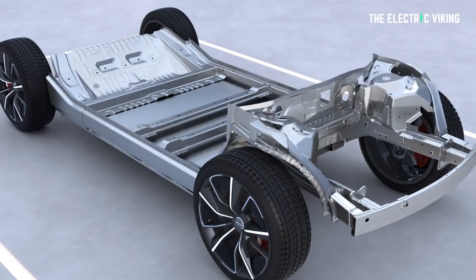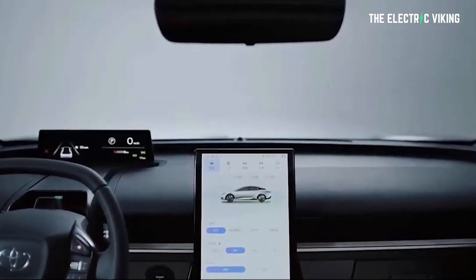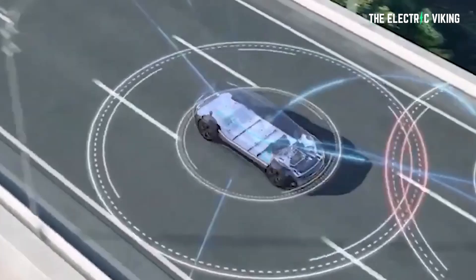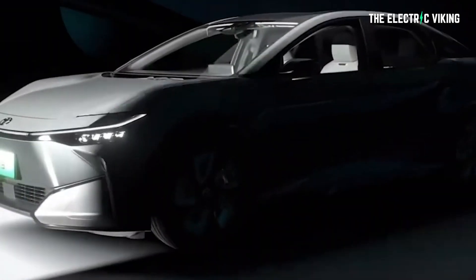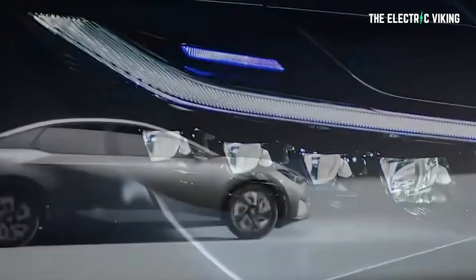The BZ3 uses the BYD blade lithium-ion battery pack, and they promise a CLTC range of 600 kilometers, which is 372 miles on a full charge. However, the BYD Seal using the same exact battery pack has 550 kilometers of range. So Toyota are saying magically they're able to get an extra 50 kilometers of range out of the same pack in the same size car using the same motors. If you believe that story, you're probably a Toyota brand fan.